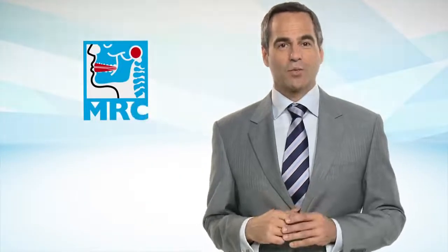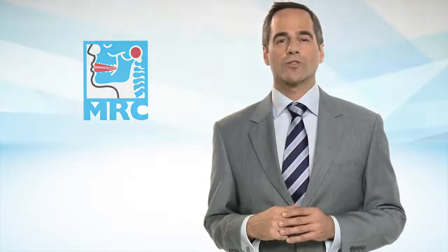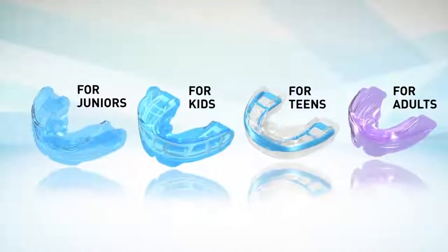The demand for orthodontic treatment continues to grow. MRC is the leader in providing effective myofunctional orthodontic treatment without the need for braces or extractions. MRC has been developing innovative intraoral appliances to treat the causes of malocclusion and TMJ disorder since 1989, and have developed these treatment concepts into a range of appliance systems.